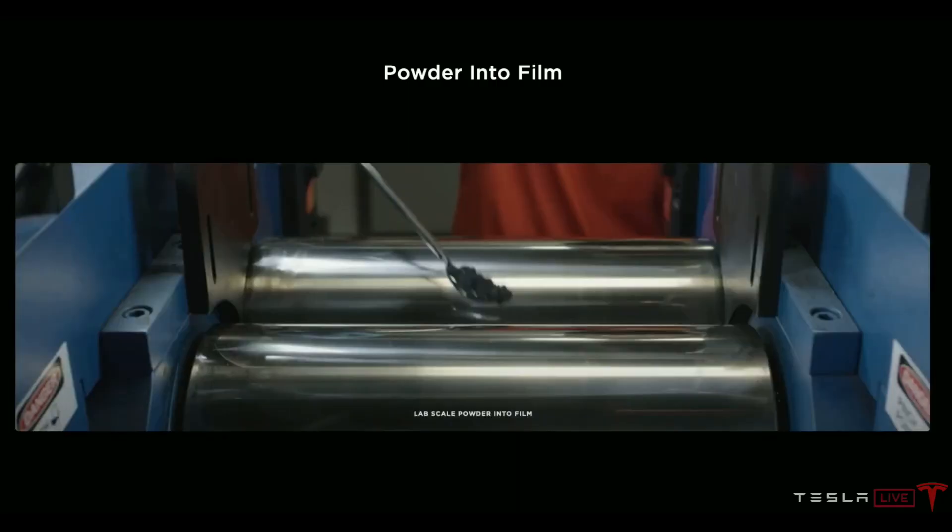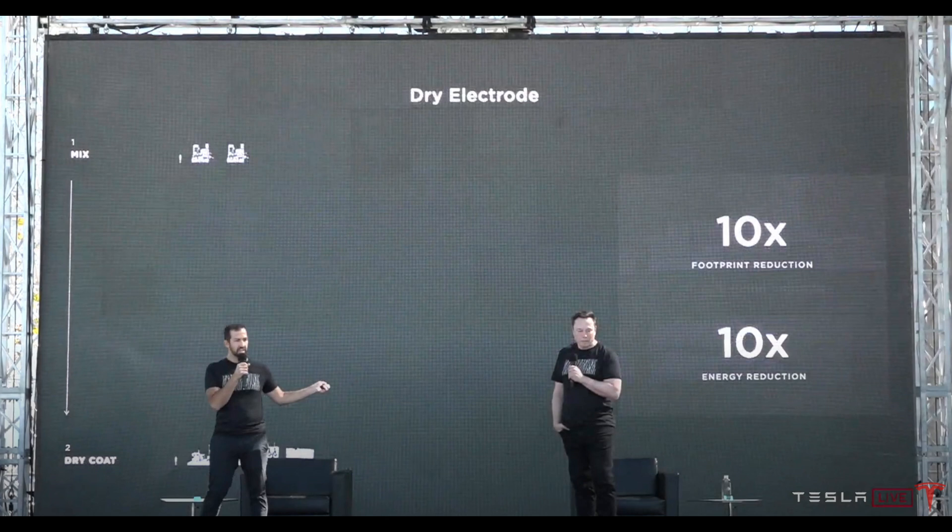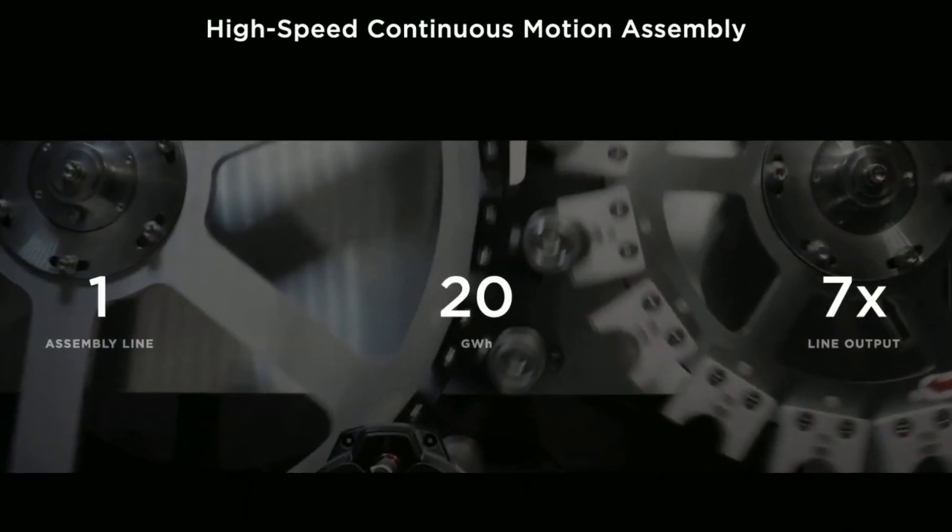The next area Tesla talked about was cell production itself. Tesla has finally been able to implement something they acquired Maxwell Technologies for: dry cell production. Historically, cells have had to be made in a wet process, but by making them in a dry process, Tesla is able to significantly reduce the manufacturing facility footprint and substantially speed up the process. One production line will have seven times the output it has today — and that's before accounting for the fact that the factory itself can be substantially smaller, since many processes have been cut from the production line. This dry cell enhancement will reduce costs by a further 18 percent.